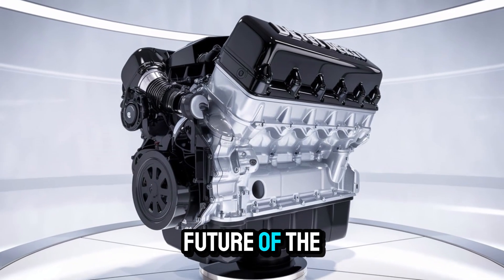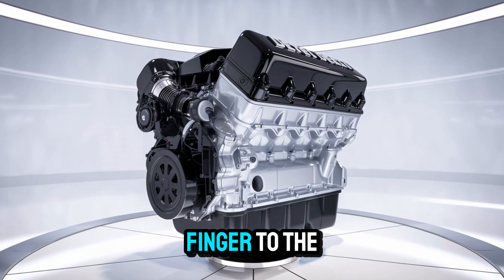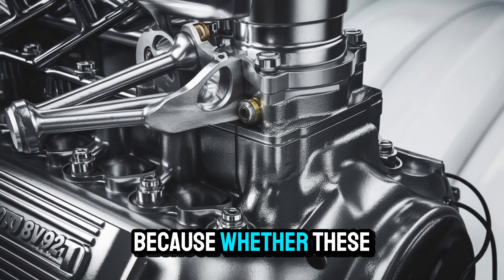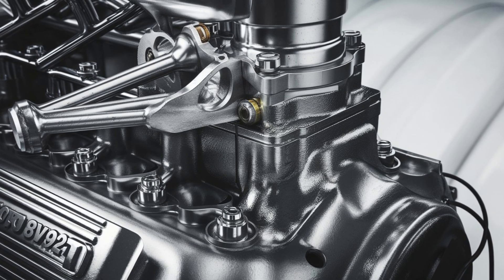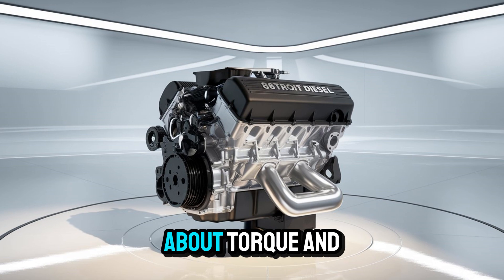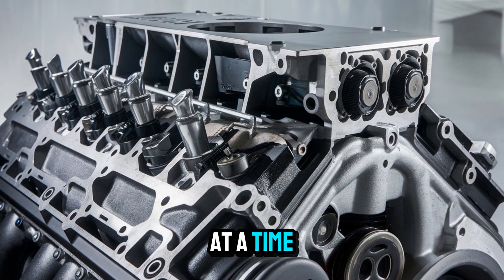So what's the future of the 8V92TA? Is it a fading echo of the past, or a middle finger to the future of silent, software-driven transport? That depends on people like you. Because whether these machines keep roaring depends not just on parts and fuel, but passion. And maybe that's the most powerful thing about the 8V92TA — it's not just about torque and horsepower. It's about keeping a piece of history alive, one turbocharged revolution at a time.